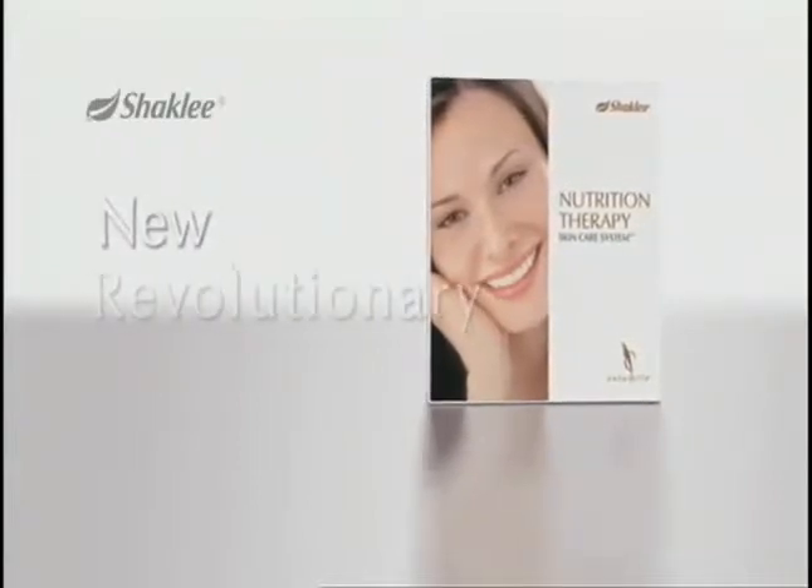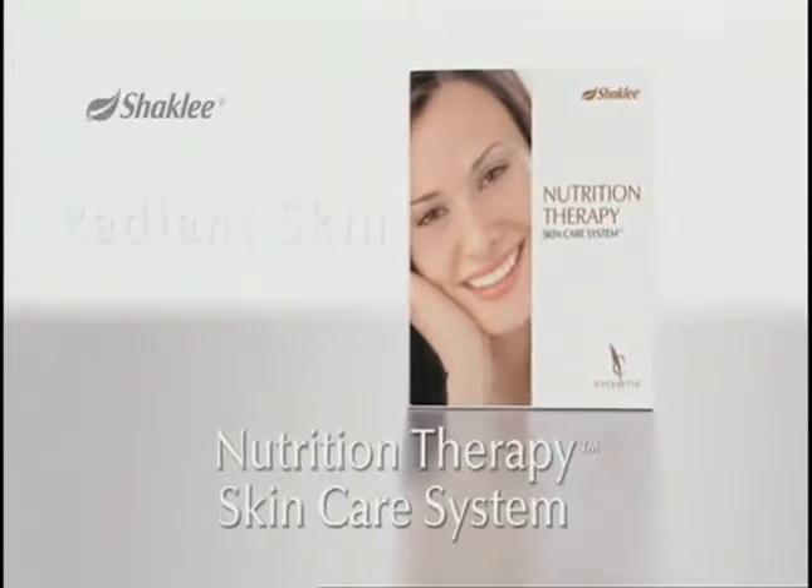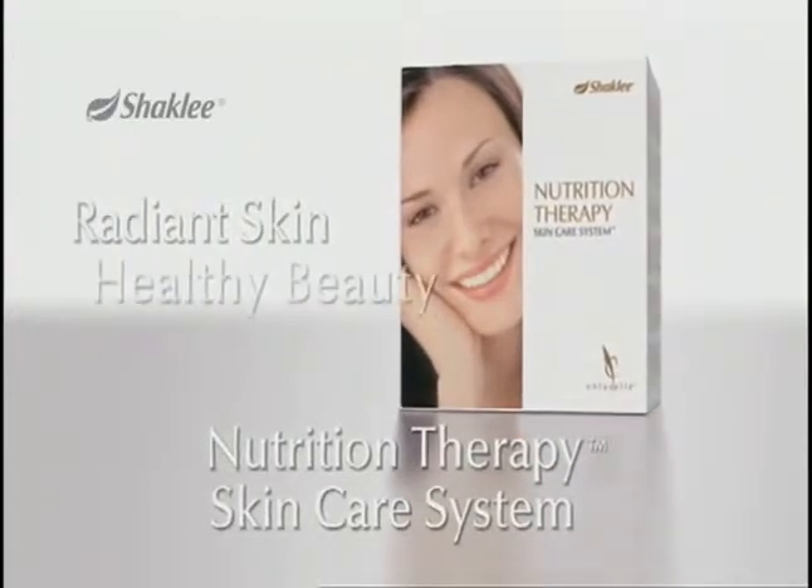Introducing the new revolutionary Enfucel Nutrition Therapy Skin Care System for radiant skin, healthy beauty. Three steps every morning and evening will keep your skin healthy and nourished.